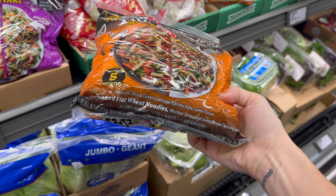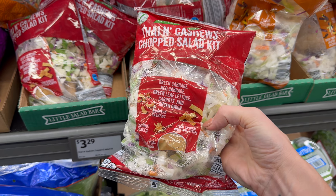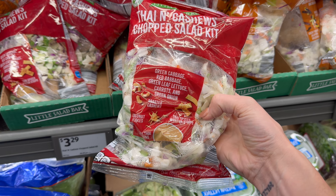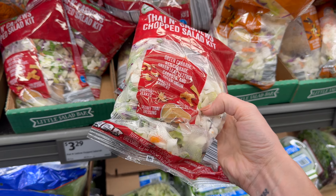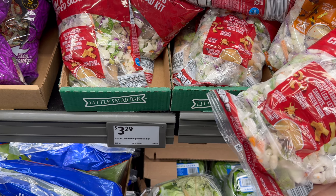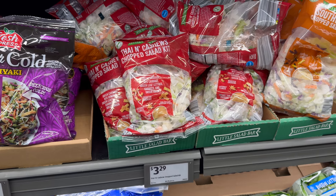Now the Thai cashew chopped salad kit — I've seen other ones but I don't think I've seen this one. Green cabbage, red cabbage, green leaf lettuce, carrots, green onion, roasted cashews, coconut flakes, creamy Thai dressing, and Thai-spiced wonton strips — $3.29. I don't think you should heat that one up, but you could try. If it goes bad, don't blame it on me.